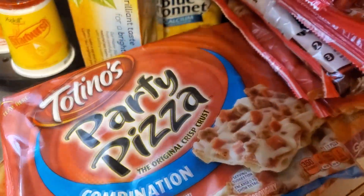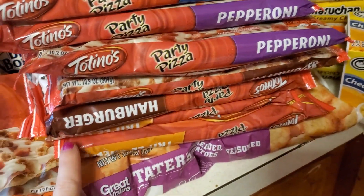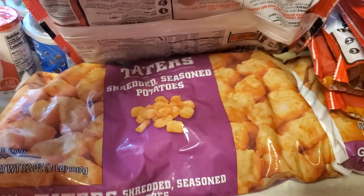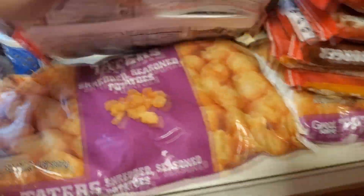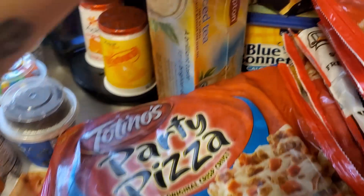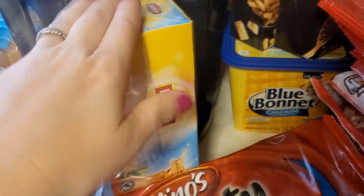We got some pizzas — two of each kind. So we got like the combination, the pepperoni, the hamburger, and then the cheese. Got some tater tots, two bags because these are for dinner tonight — just the Great Value kind, it's $2 for a big bag. We got some iced tea so we can make our own tea instead of buying the little gallon of tea.